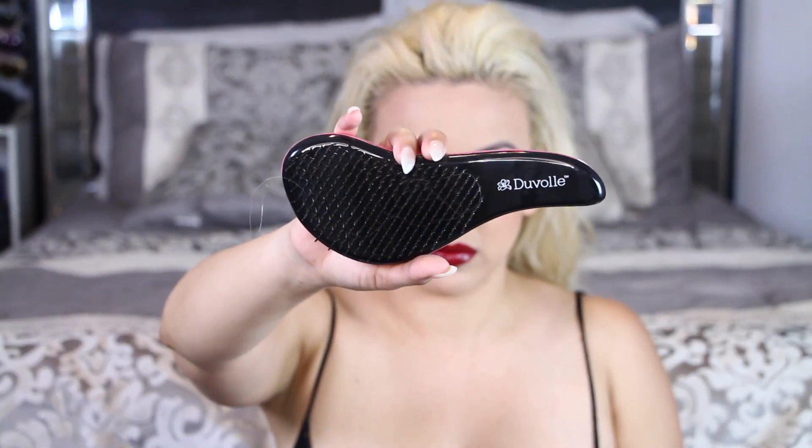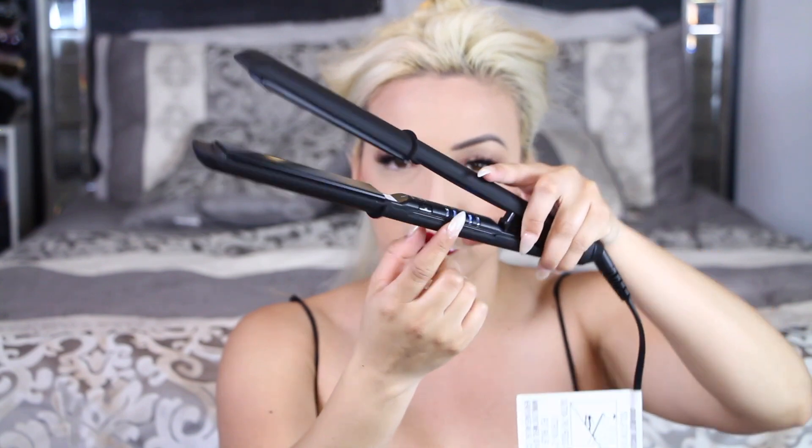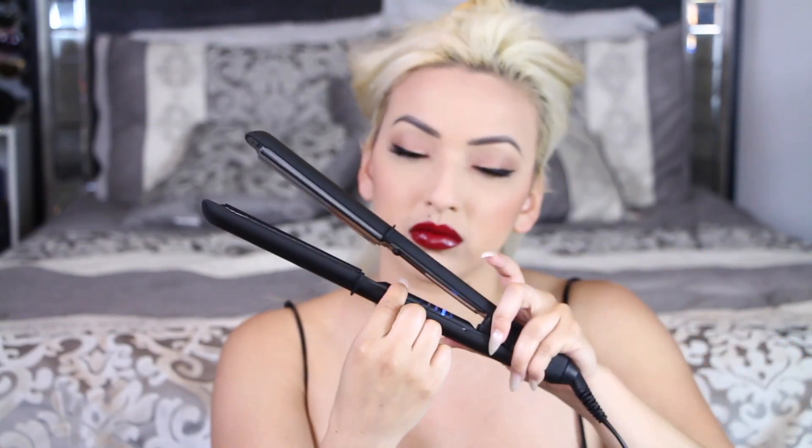Now moving on to hair — I'm taking my hair down and using my Duval Knotty hair detangling brush, which currently comes with a hair straightener so you can get it for free. This is going to help detangle my hair, then I'm separating it into sections to get started on straightening. I'm taking my Duval Impulse hair straightener, which has five different heat settings: 270, 320, 410, 470, and another one I'm missing. I'm setting it to 410 to get that pin-straight hair.